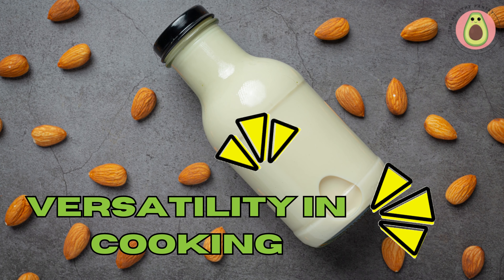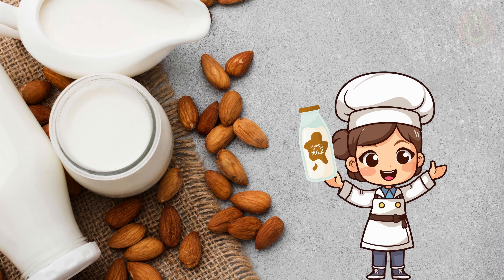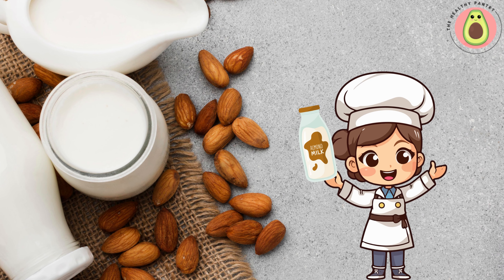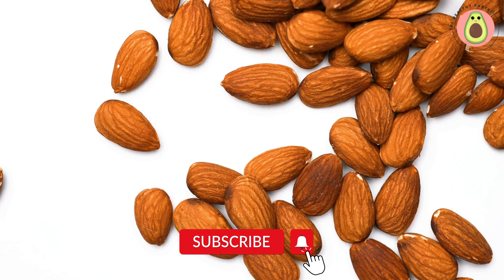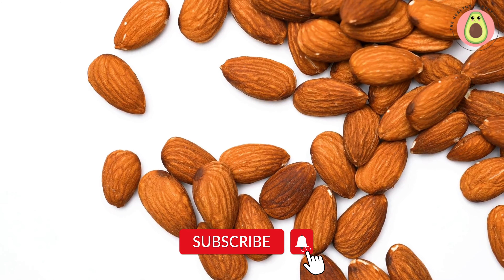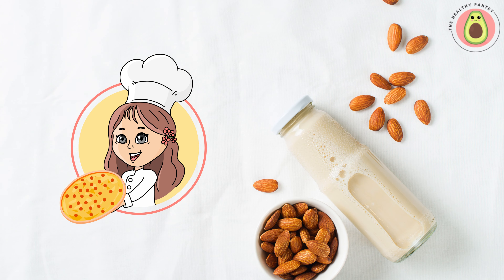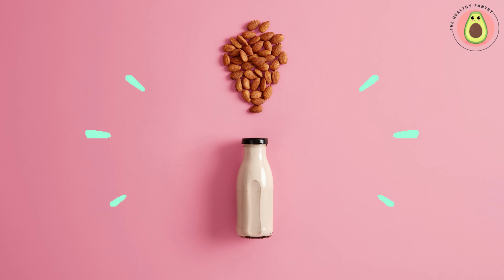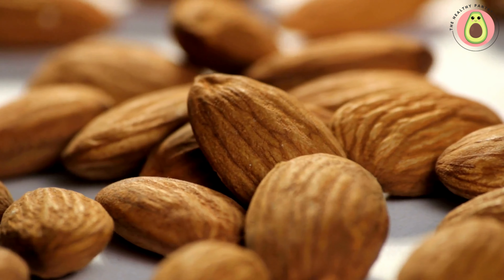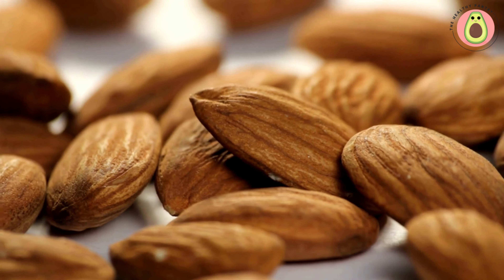Almond milk's mild flavor and creamy consistency make it a versatile ingredient in vegan cooking. It can be used in a range of recipes, including soups, sauces, desserts, and beverages. Whether you're creating a vegan mac and cheese, a creamy curry, or a decadent vegan ice cream, almond milk can serve as a foundation for delicious plant-based creations. By choosing almond milk as a vegan-friendly alternative, you can enjoy a satisfying and nutritious beverage while aligning with your ethical choices and dietary preferences. It offers a cruelty-free and sustainable option that can enhance both your health and your culinary adventures.